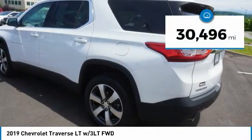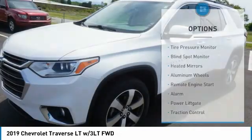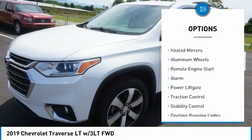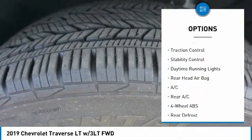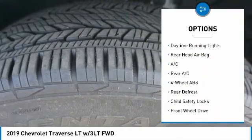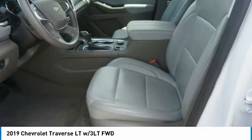This vehicle has less than 35,000 miles. Here are some of this vehicle's great options: tire pressure monitor, blind spot monitor, heated mirrors, aluminum wheels, remote engine start, alarm, power lift gate, traction control, stability control, and daytime running lights.